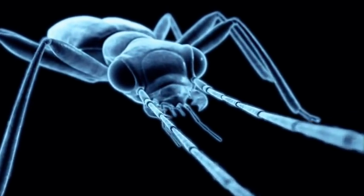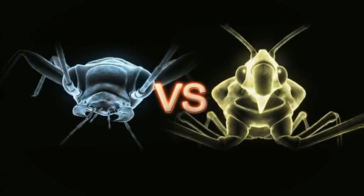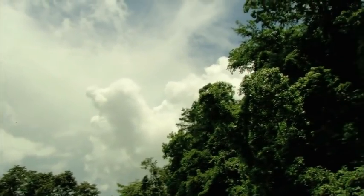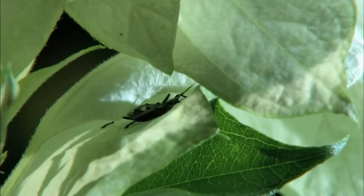When a domino beetle goes head-to-head with a crimson-legged assassin bug, it's caustic chemicals versus a surgical spear. So often in a tropical paradise, where there's beauty, there's danger.